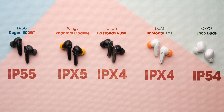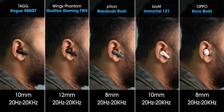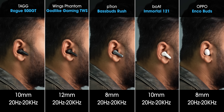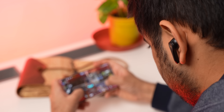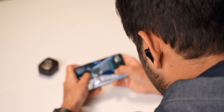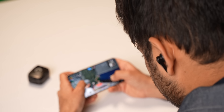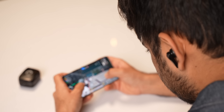As for functionality, they all have an IP rating and touch controls, but there's no ear detection or ANC. When it comes to sound quality, considering the driver sizes and frequency range, all of these gaming TWS sound okay — nothing special. In fact, the best sounding earbuds out of the bunch are the Oppo Enco Buds, which output very balanced audio. However, among the gaming earbuds, the Tag Rogue has the best sound with good detail and good bass.